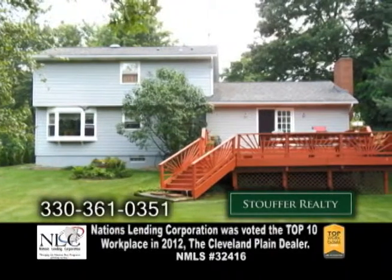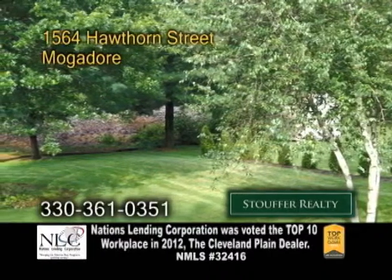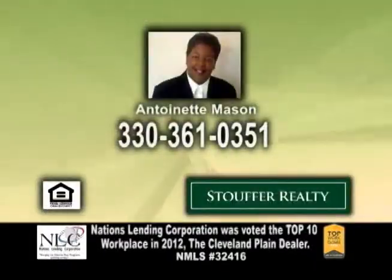Entertain family and friends on the large deck overlooking the huge backyard. For more details on this home, give Antoinette Mason a call.